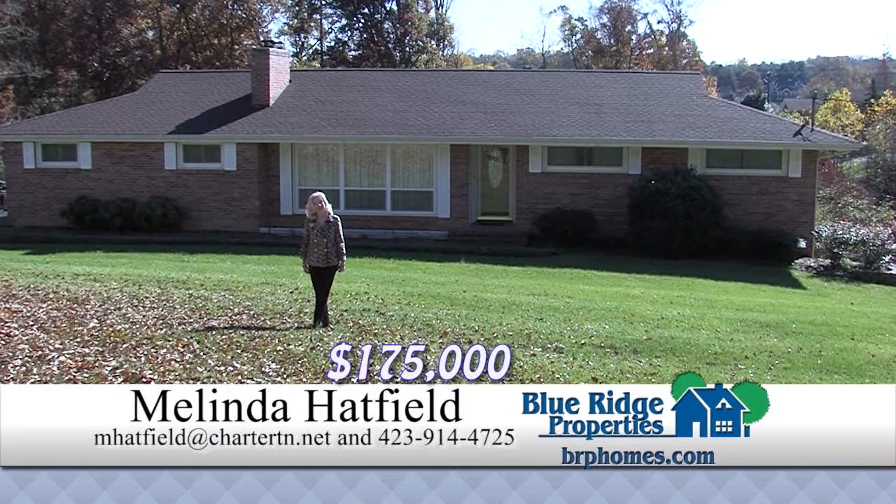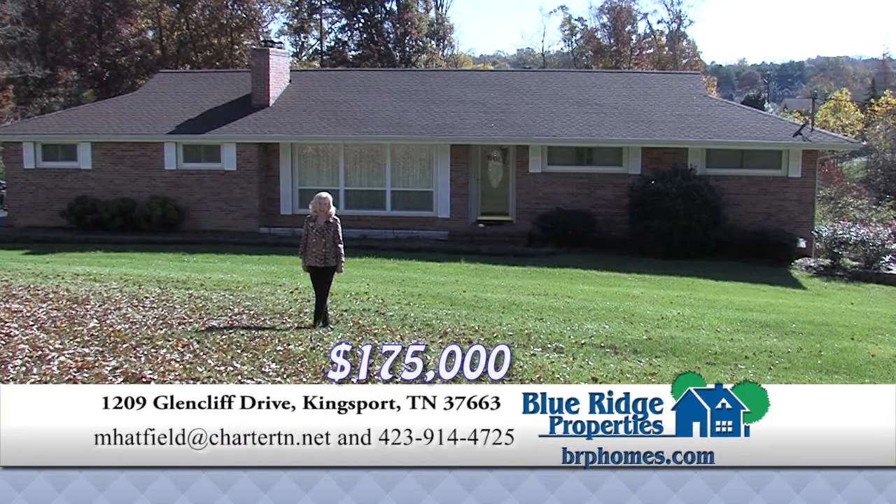This exceptional Colonial Heights home features gleaming hardwoods on the entire main level, newer roof, new windows, one-year-old heat pump, a full basement and sunroom. Call me today for your private showing.